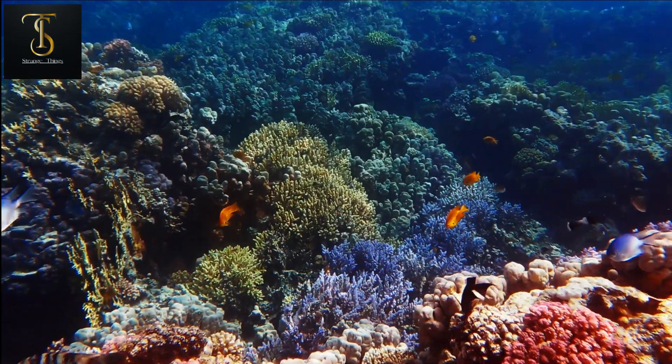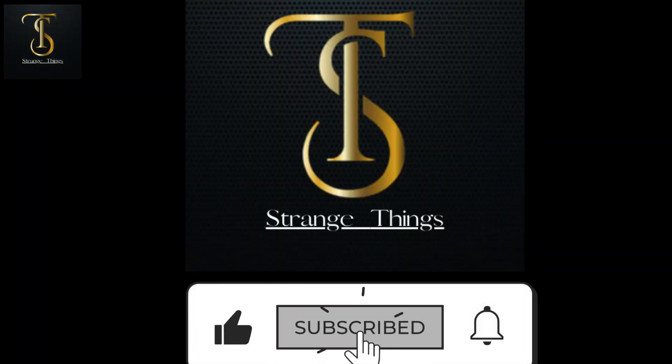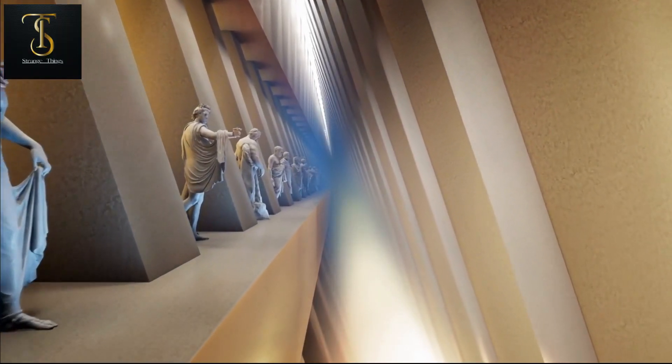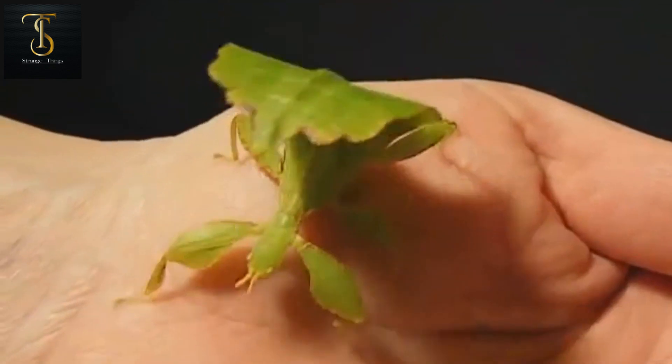So let's start our countdown. Number nine is the leaf insect. Friends, if you were turned into a statue, how long could you stay still without moving? Probably for a very short time, as it is a very difficult task.